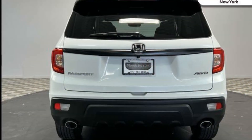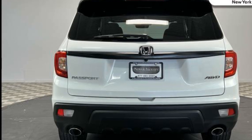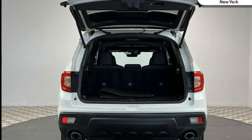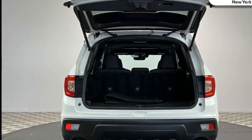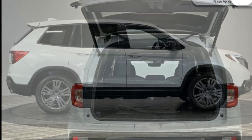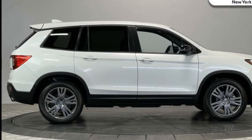All-wheel drive, heated side-view mirrors, leather seats, moonroof, backup camera, memory seat, tinted windows, rear air conditioning, power driver seat, power passenger seat, pass-through rear seat, Bluetooth, and power lift gate.